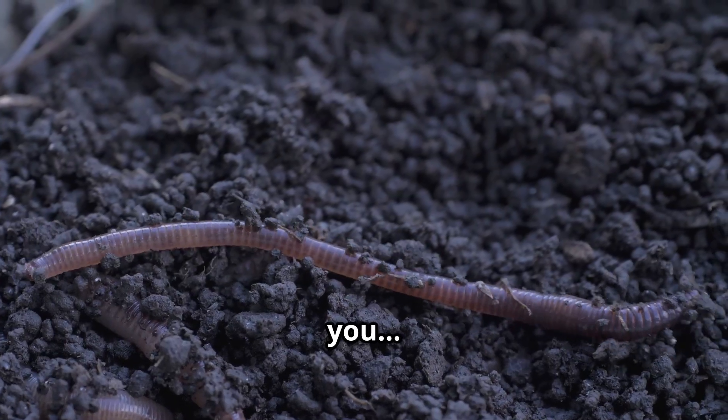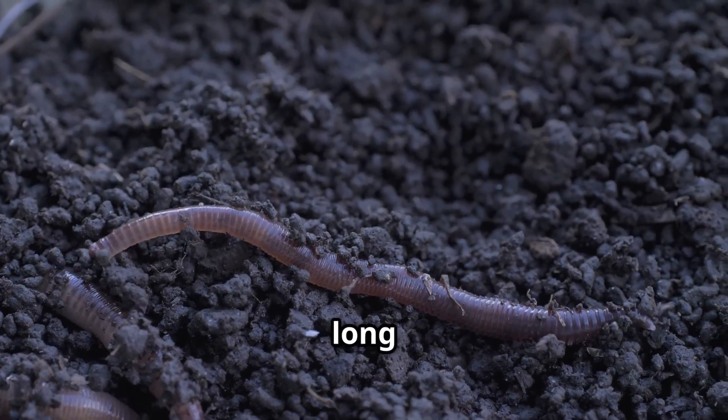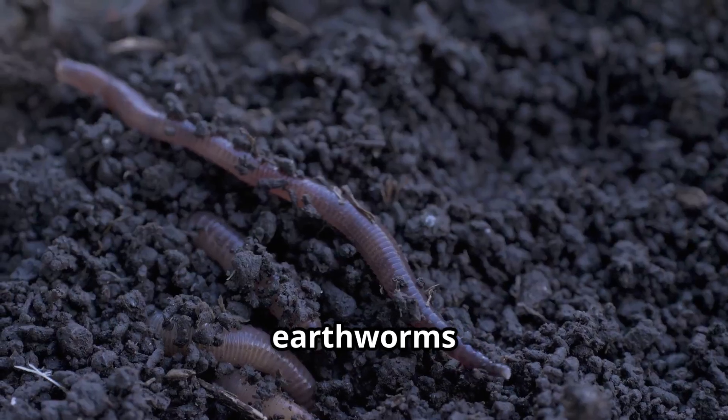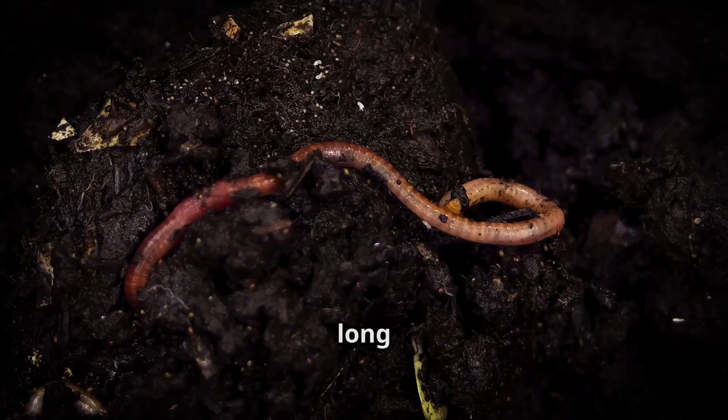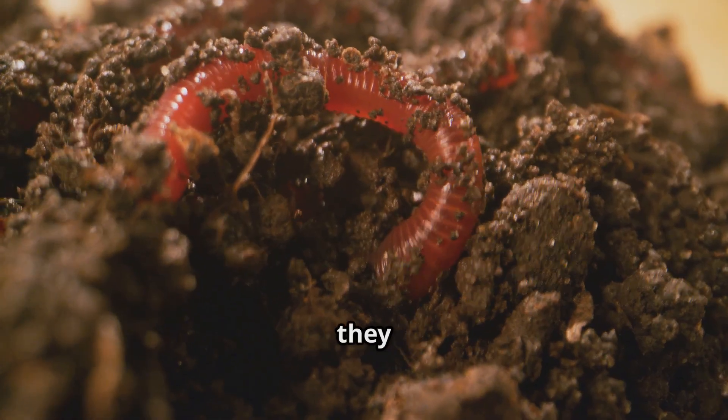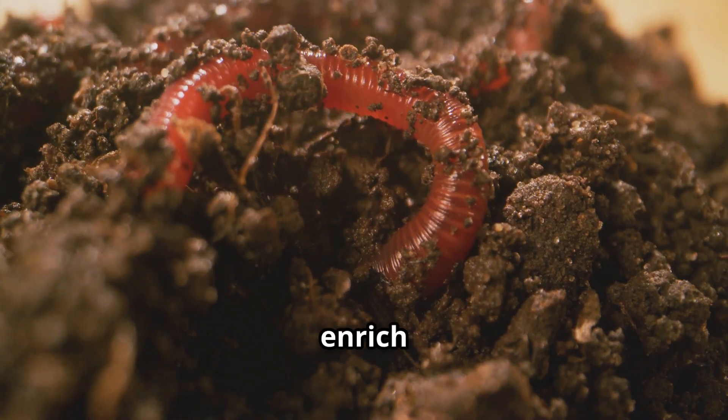Now let me ask you — have you ever wondered how long these little creatures live? It might be longer than you think. Most earthworms live about four to eight years. That's a long time for a little worm, don't you think? Imagine all the tunnels they can dig and all the soil they can enrich in that time.